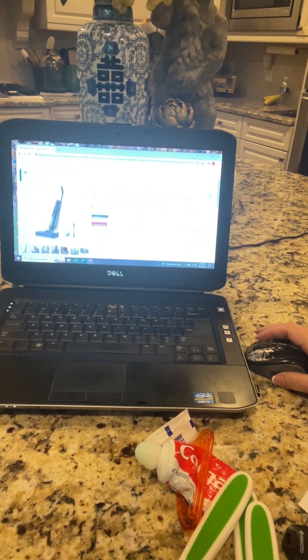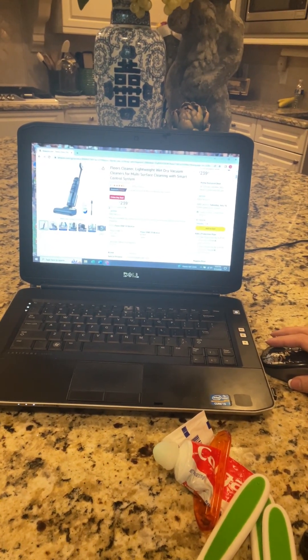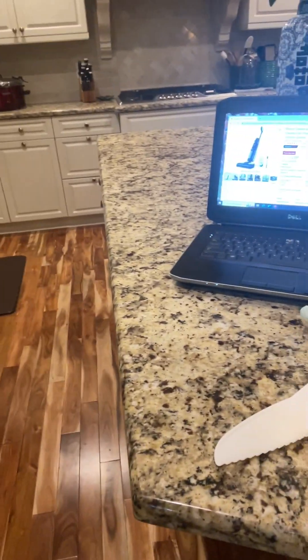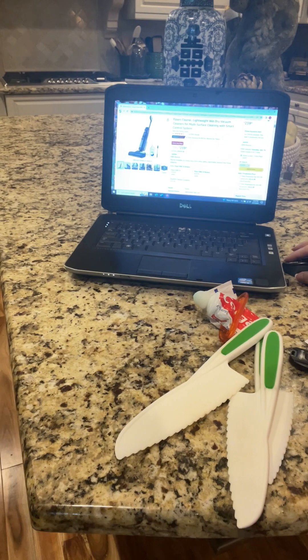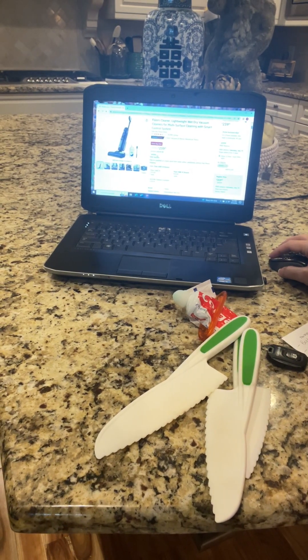The Tinoco floor sweeper broom mop that everybody has been loving is on an Amazon Prime deal today. I don't know how long it will last, but it's a great deal and I actually have mine to show you. If you click on the link I showed you, it takes you right to the Amazon link and it will show you what the Prime Day deal is.